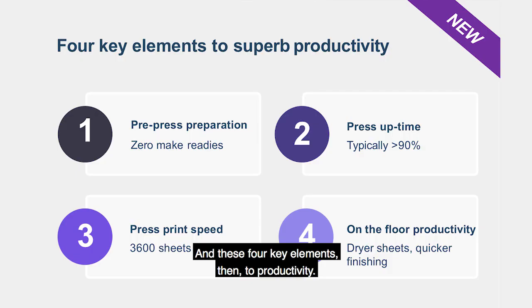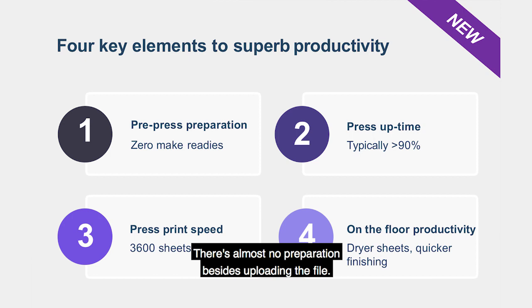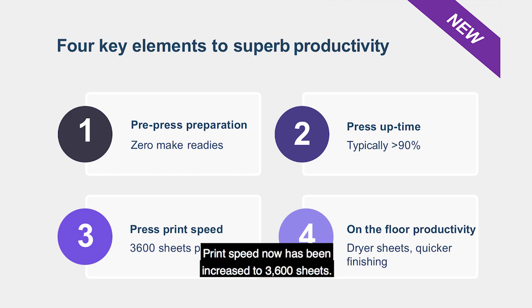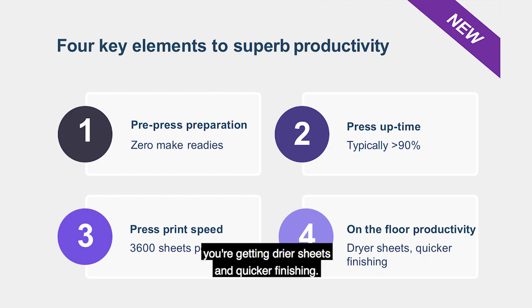The four key elements for productivity: pre-press preparation with zero make-readies means almost no preparation besides uploading the file; press uptime of around 90% which is unheard of in digital; print speed now increased to 3,600 sheets an hour; and productivity on the floor with drier sheets and quicker finishing.